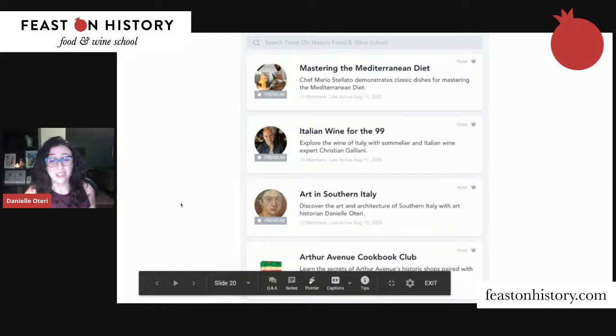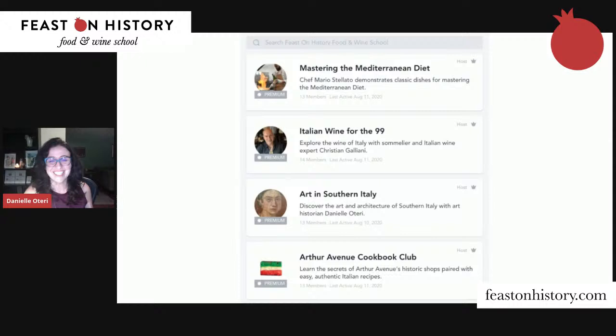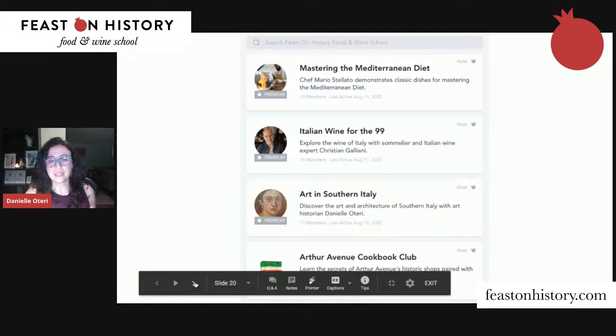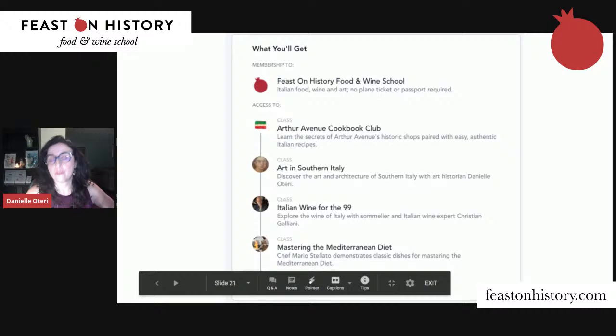We're going to continue adding things — I'm a creator, I like to make stuff. The cooking classes are filmed at our school in Italy and focus on traditional Mediterranean diet dishes. My husband Christian will be leading Italian Wine for the 99. This is Art in Southern Italy, which I just walked you through tonight. And then there's the Arthur Avenue Cookbook Club — we're also founders of Arthur Avenue Food Tours and we'll continue our recipe club inside this portal as well.